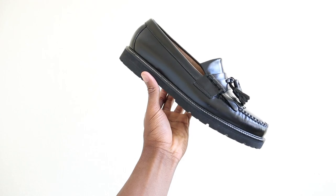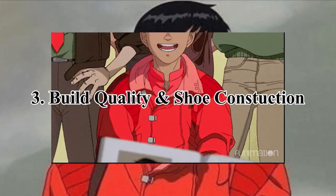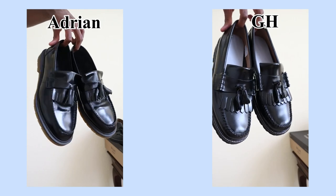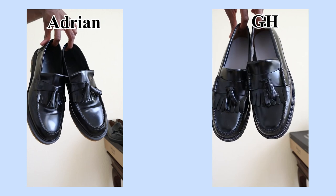These are absolutely bangers when it comes to comfort. Let's move on to build quality and shoe construction. On the screen you should see the Adrian Loafers on the left and the GH Bass 90s Kiltis on the right.